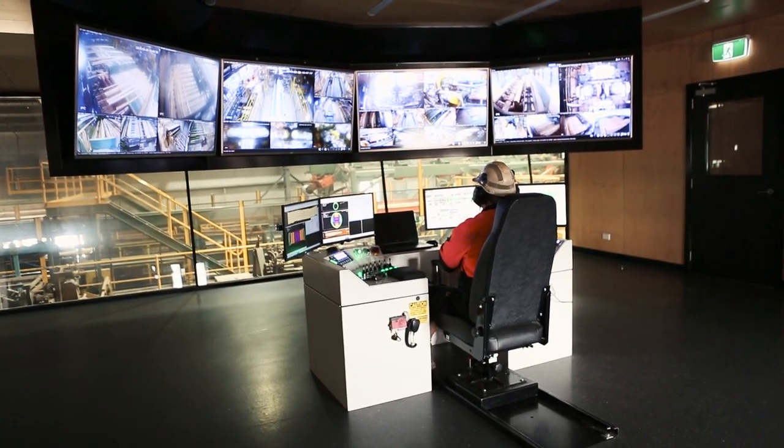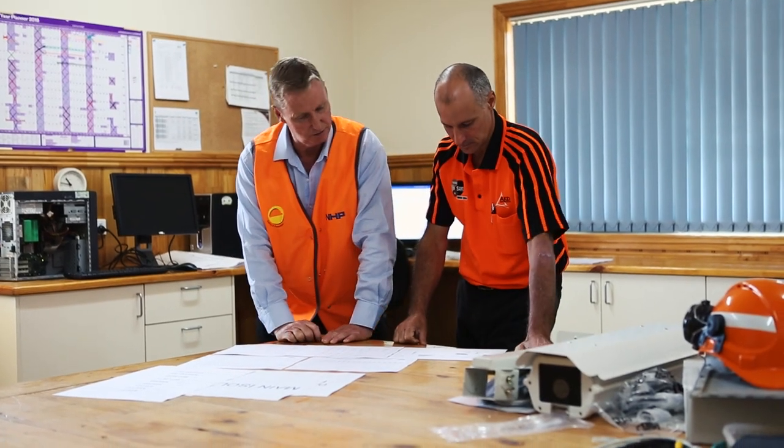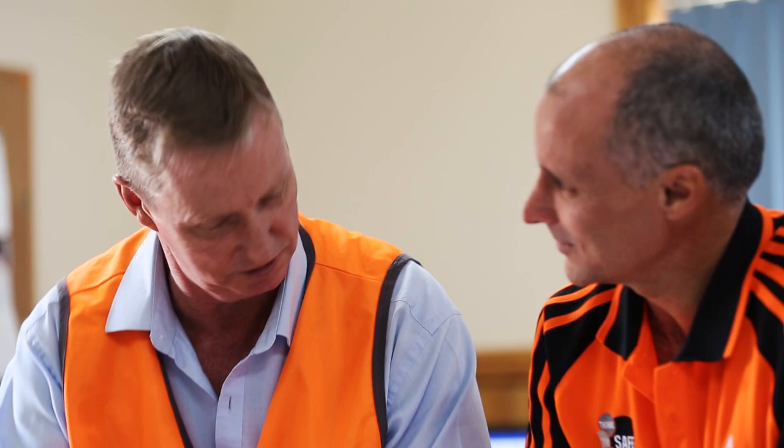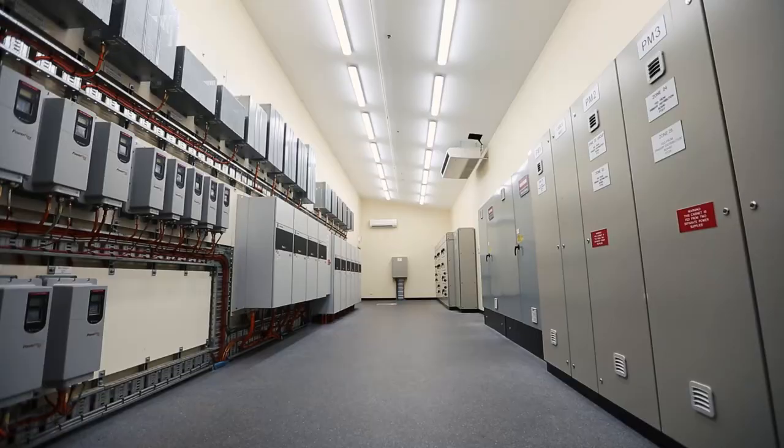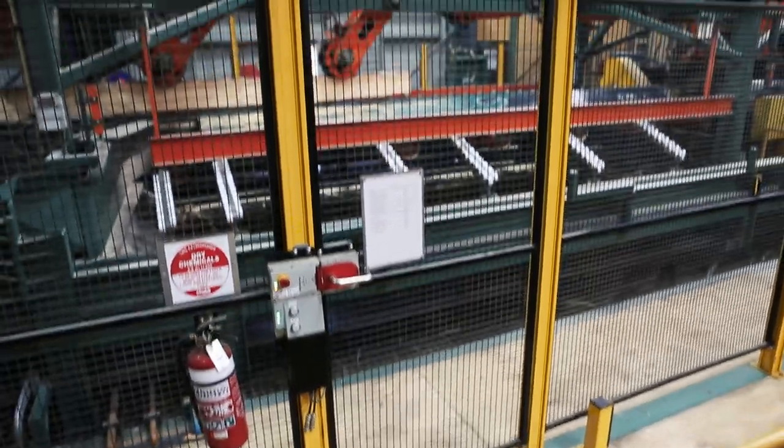AKD is a very technology and safety focused company. It made sense for us to engage NHP's suite of products to install on our new saw line. This included the PLC controls for the machine and all the safety interlocking.